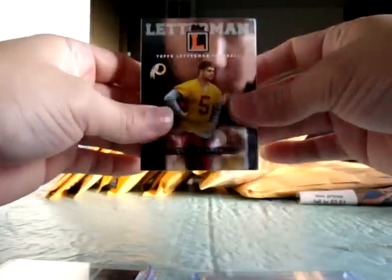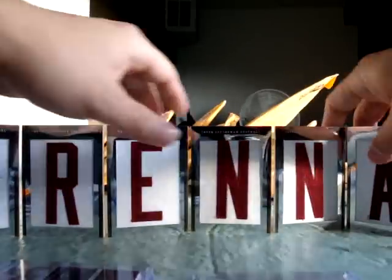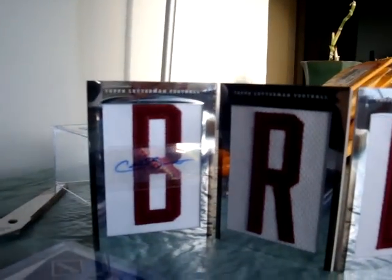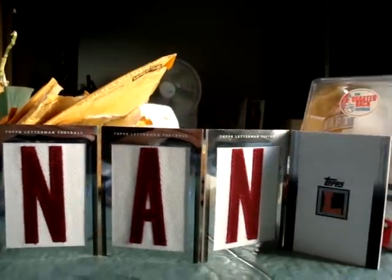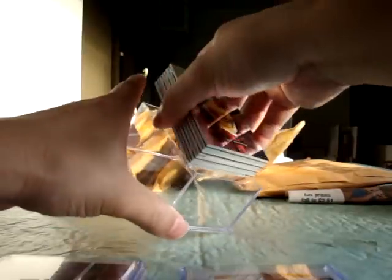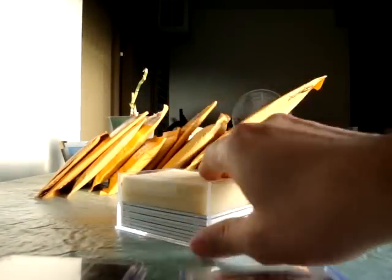The last Colt Brennan card I picked up recently is really expensive — it's from Topps Letterman and it's a booklet, so it folds out and kind of spells out his last name: Brennan. The first letter is signed by Colt Brennan on a plastic sticker window. I've heard good and bad about this product. I don't know, as long as I got a Colt Brennan booklet that's fine by me. I paid some big dollars for it, maybe a mistake, but I'm happy to have his card — that's what collecting is all about.